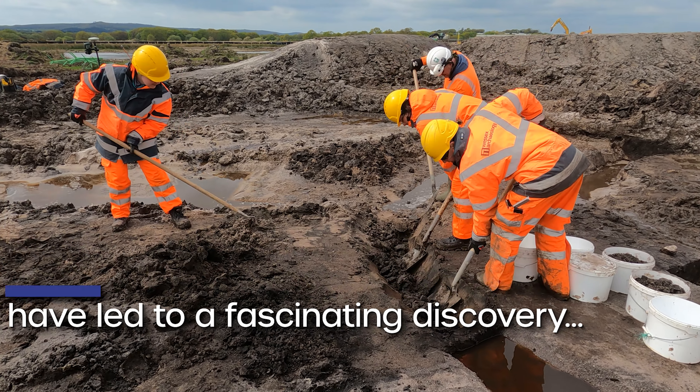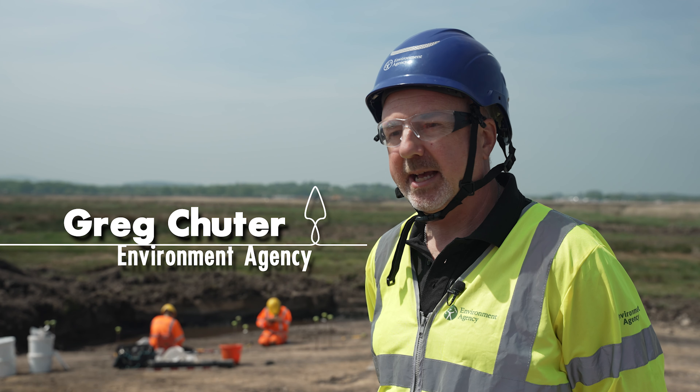We hadn't found a huge amount of finds in those ring gullies. We excavated about 80 of them and we've got a few sherds of pottery and some bits of flint, so as far as finds go, it was quite boring.